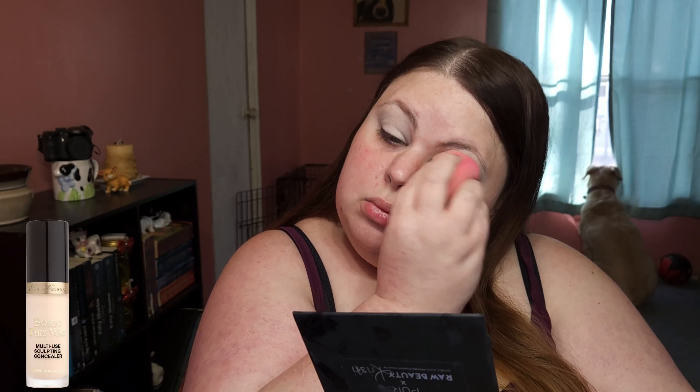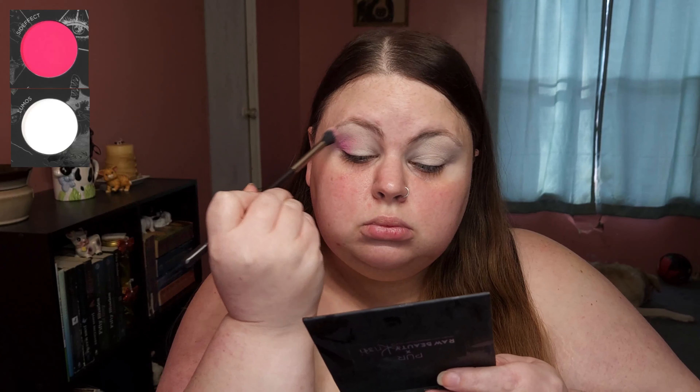I started out by priming my eyelids with concealer. I wanted a lighter pink but didn't want to use more than one palette, so I mixed the white and hot pink together, then wanted to brighten the pink up a bit more, deepening the crease with a purple.